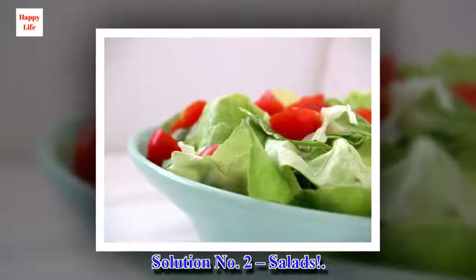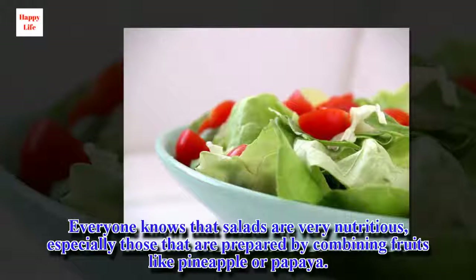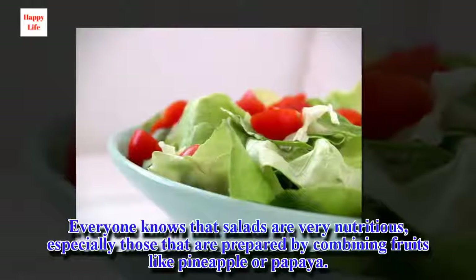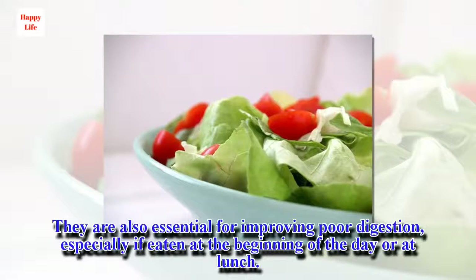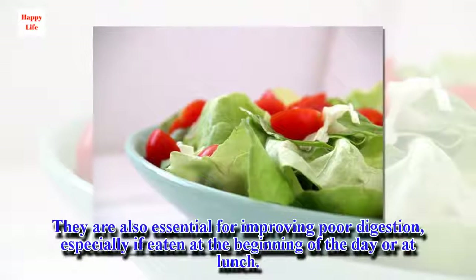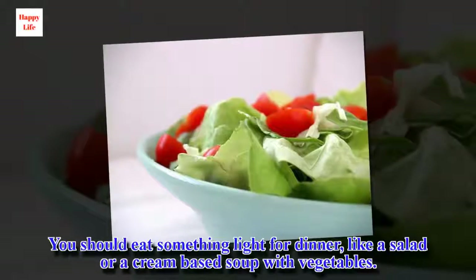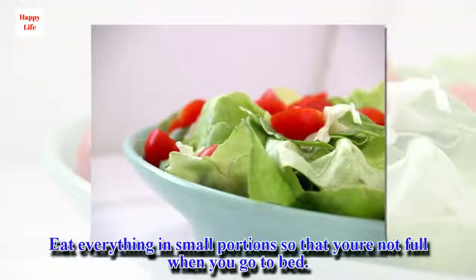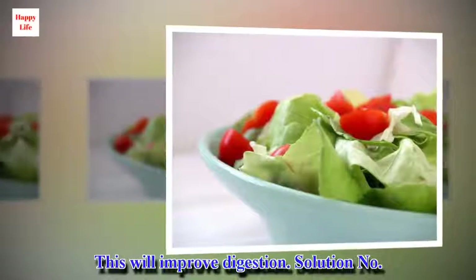Solution Number 2: Salads. Everyone knows that salads are very nutritious, especially those prepared by combining fruits like pineapple or papaya. They are also essential for improving poor digestion, especially if eaten at the beginning of the day or at lunch. You should eat something light for dinner, like a salad or a cream-based soup with vegetables. Eat everything in small portions so that you're not full when you go to bed. This will improve digestion.